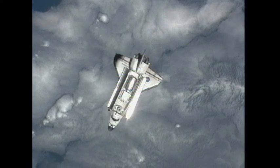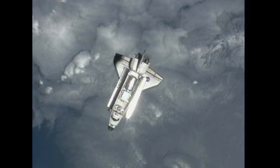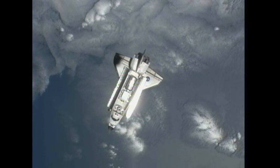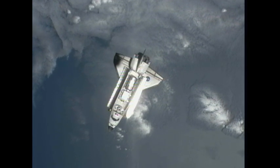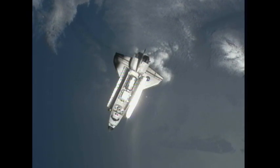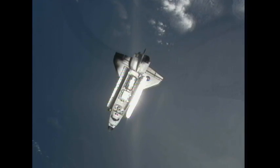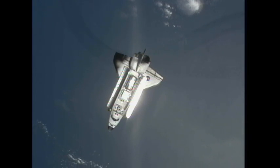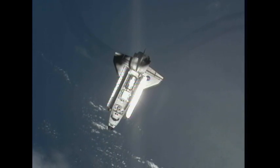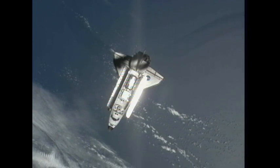We're standing by for the beginning of this rendezvous pitch maneuver, due to begin at 12:15 PM Central Time, just a few minutes from now. You can see the shadow of the spacecraft beginning to creep up on Discovery's right wing. Discovery is holding right at 650 feet away from the station.